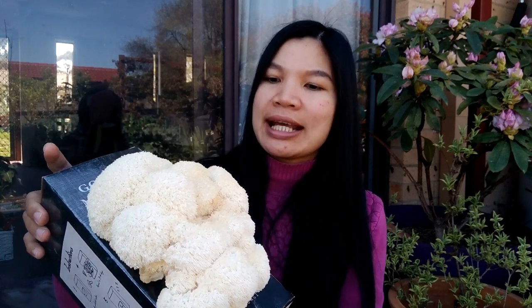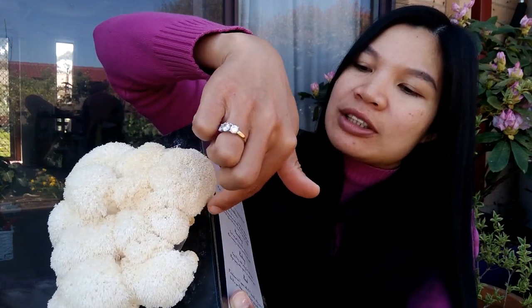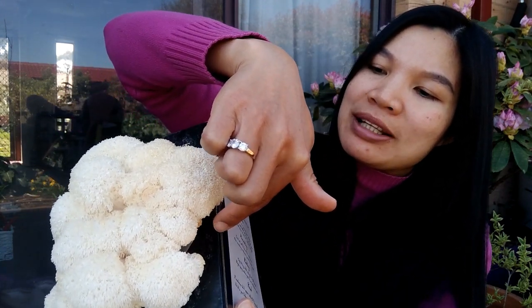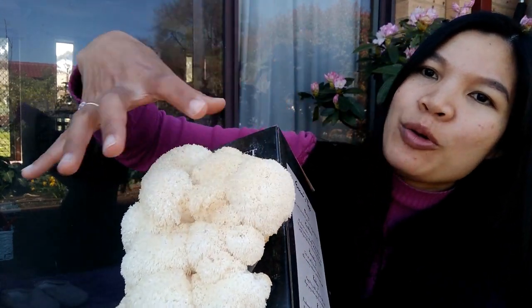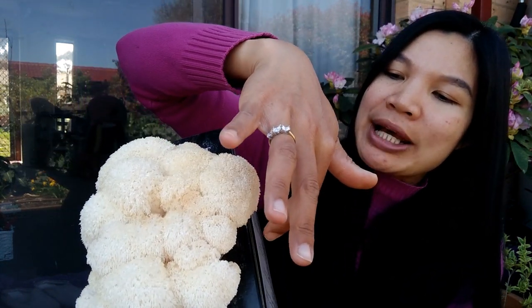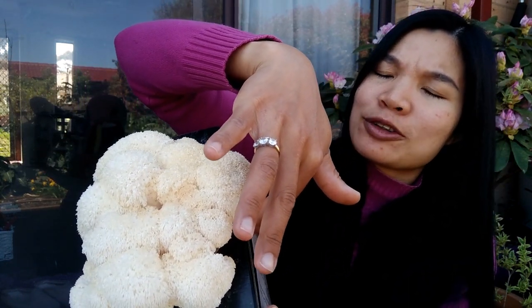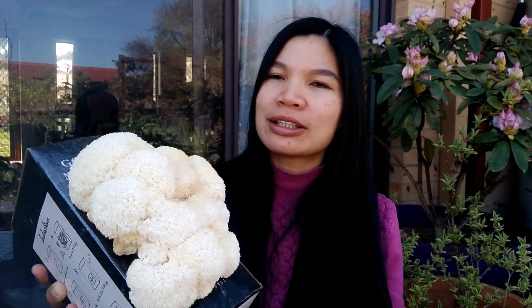He took the box out and every morning he would spray it. You can see the hole here — before, none of this had happened. He just sprayed the hole and something started sprouting in there. After about a week of the morning spray routine, they started sprouting.